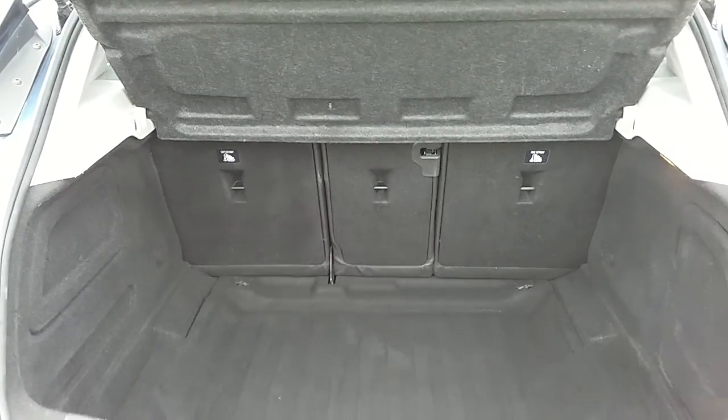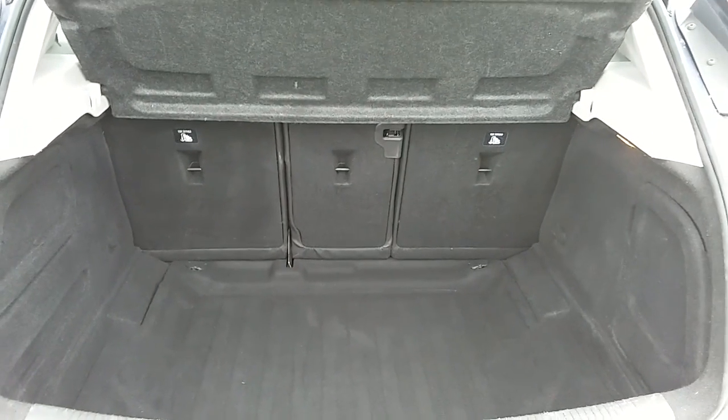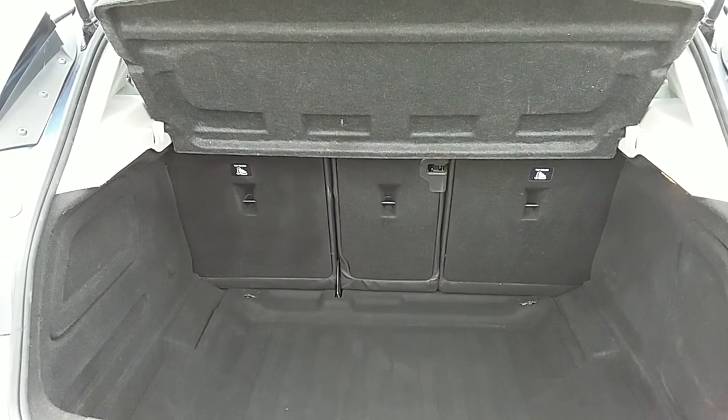Another feature of this car is it will come with two working keys — that's part of the full preparation of the vehicle. I'm just going to take us quickly around the inside now to show you some more features of this Vauxhall Astra.